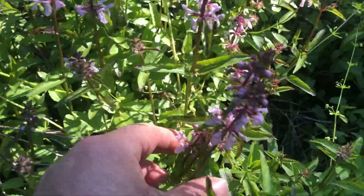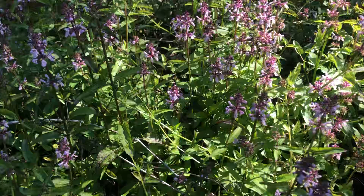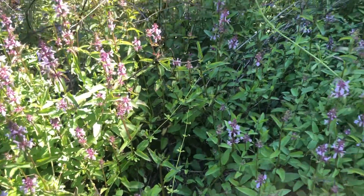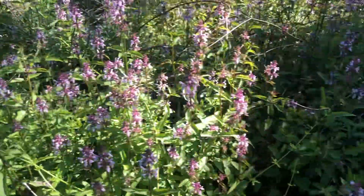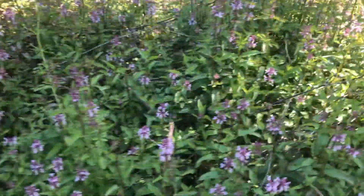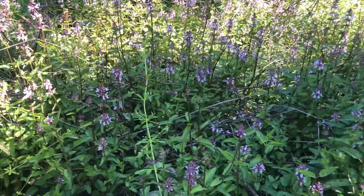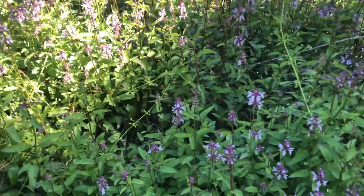Look at those nice purple flowers there. It kind of grows everywhere around here, but it hardly ever gets this pretty in a clump or a bunch — I've never in my recollection seen it like this. This looks like something from maybe a professional New England gardener that you'd see on like PBS or something. It's just very pretty.